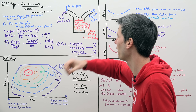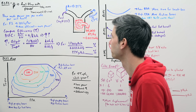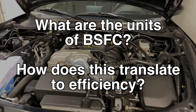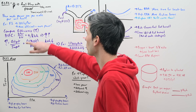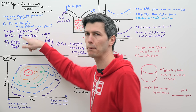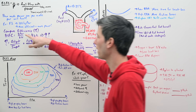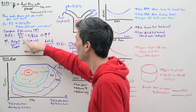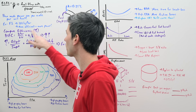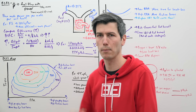So brake-specific fuel consumption compares efficiency by looking at how much fuel goes in versus how much power comes out. The units are a mass flow rate — grams per hour — divided by power in kilowatts. If you take grams per hour and divide by kilowatts, the hour goes to the bottom and you get grams per kilowatt-hour, which is the common way brake-specific fuel consumption is discussed.